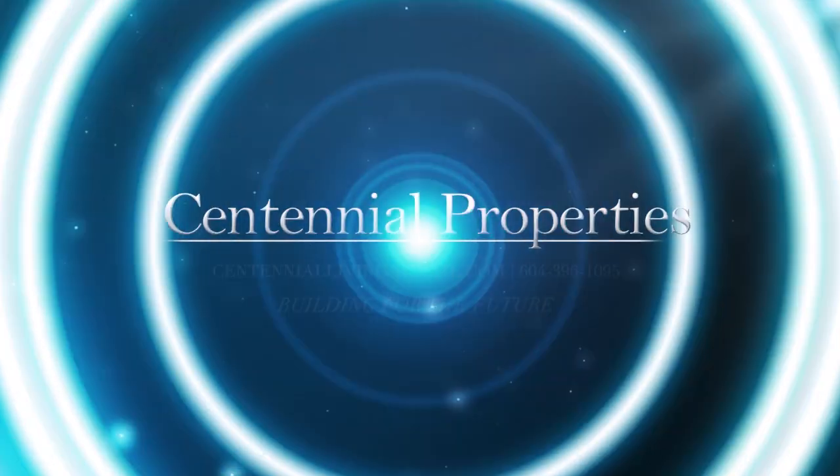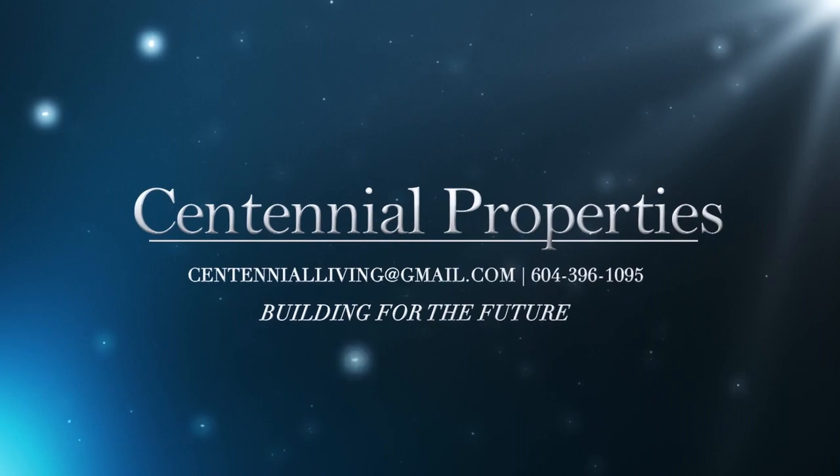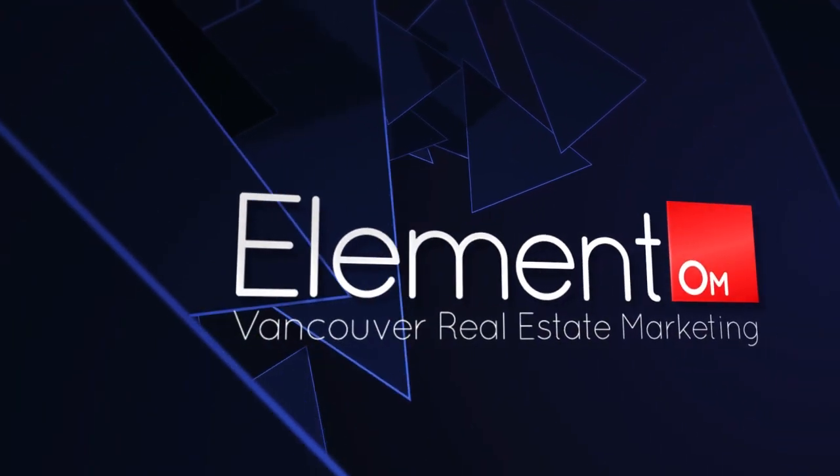We hope you enjoyed our renovation project. And here at Centennial Properties, we provide ideas, advice and expertise devoted to every phase of your project, from inspiration to completion.